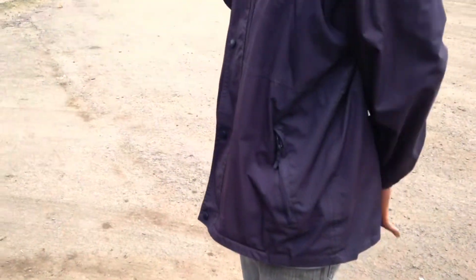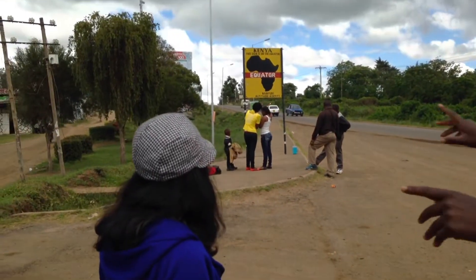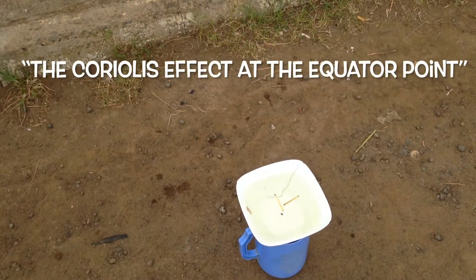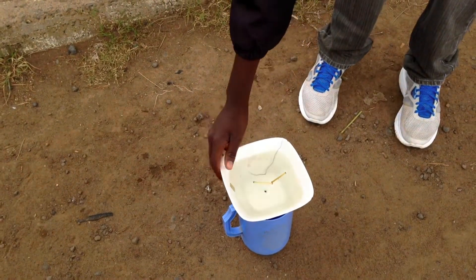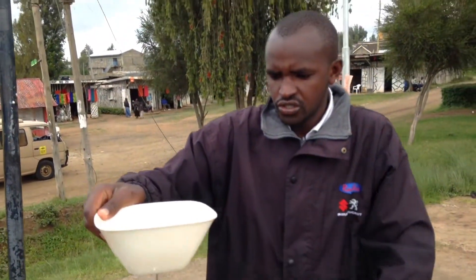From the equator line itself, we have no rotation at all. Because the two forces pull together and balance along the line. It doesn't rotate — no rotation at all on the equator. And no spirals either. That's how we determine where the line is.